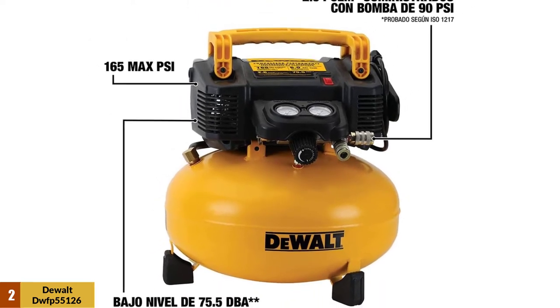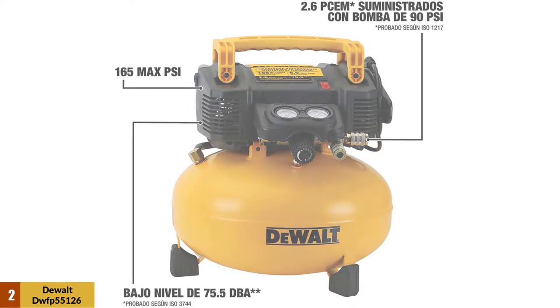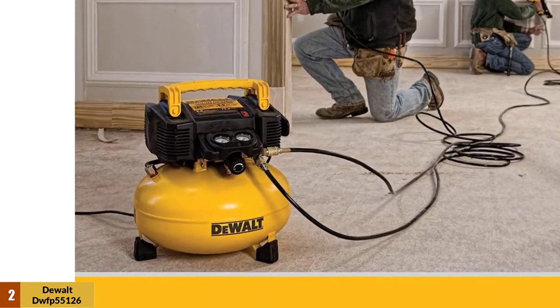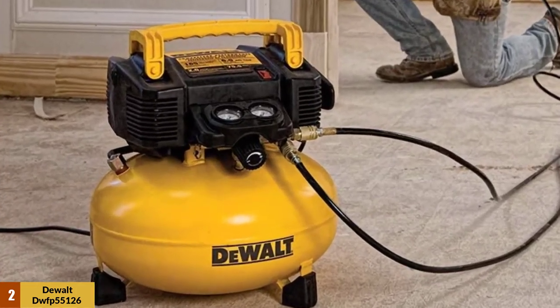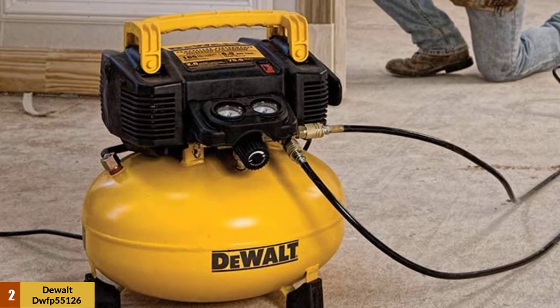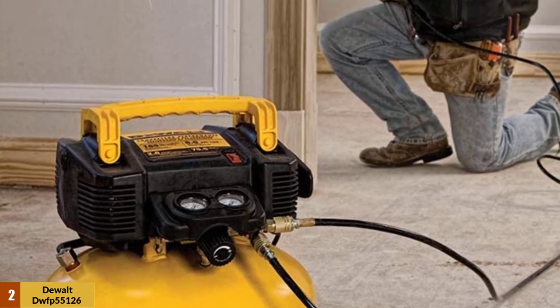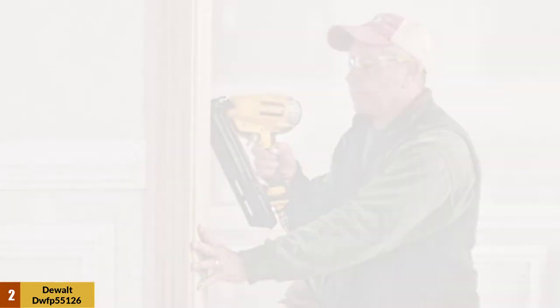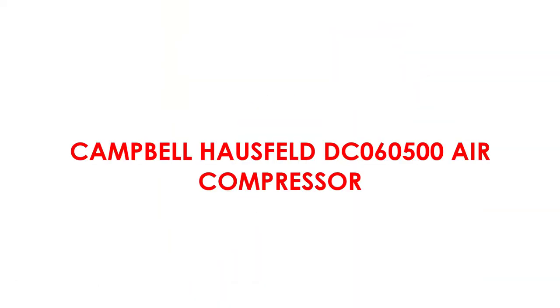The DeWalt DW FP 55126 comes with an oil-free pump for minimal maintenance. It also has a high-efficiency 0.9 HP motor for easy startups in cold weather or when using an extension cord up to 50 feet. Even with the oil-free design, this motor is rated at 75 decibels.